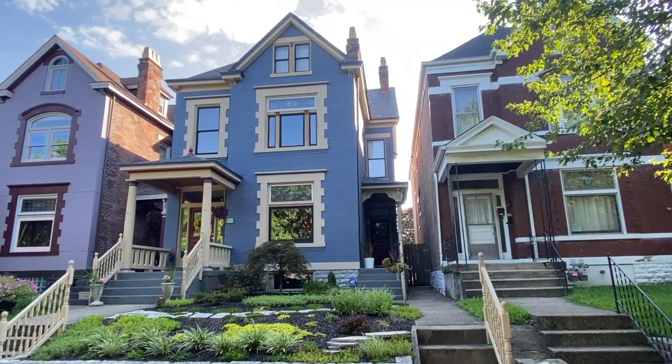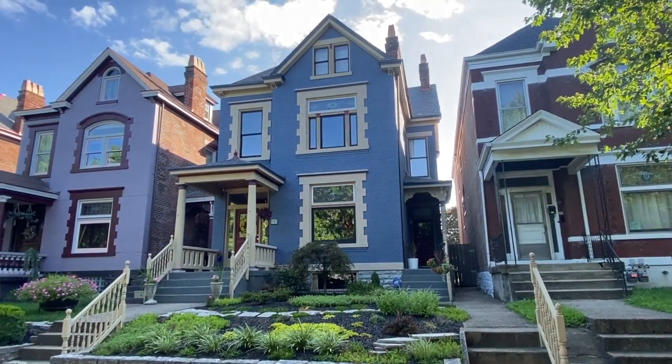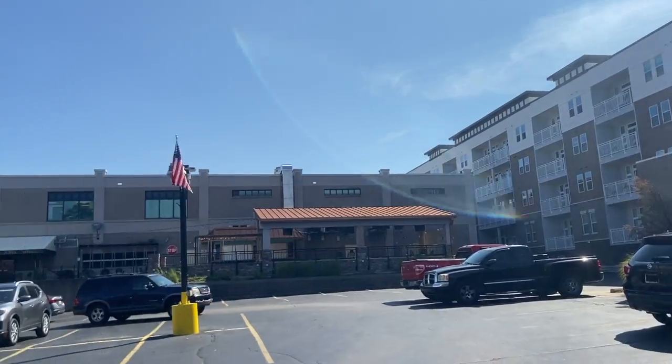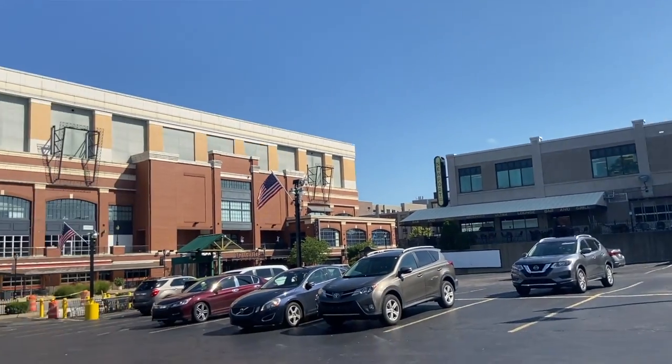It's a great area to live. You are very close to downtown, an awesome community to live in, lots of new development happening. Newport on the Levee is getting revamped, you've got the Ovation — a whole large development going — and just an awesome community.